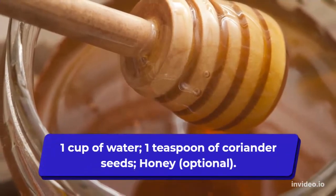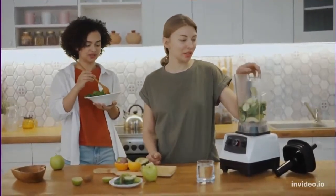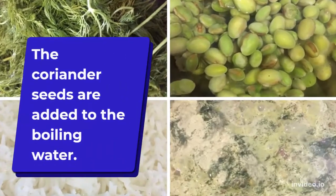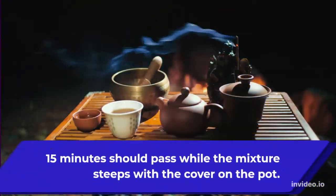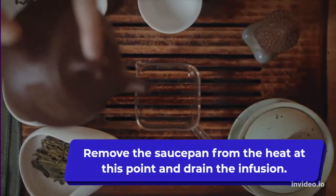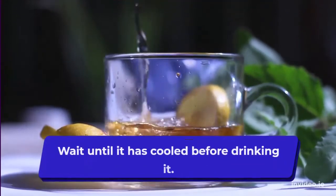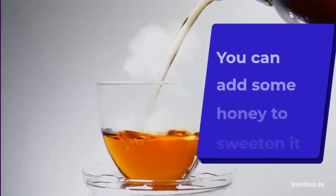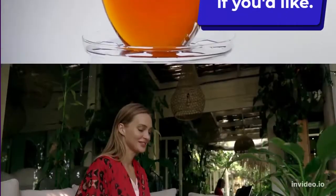What you will need: one cup of water, one teaspoon of coriander seeds, and honey, which is optional. Add the coriander seeds to boiling water and let the mixture steep for 15 minutes with the cover on the pot. Remove the saucepan from the heat, then drain the infusion. Wait until it has cooled before drinking it, and you can add some honey to sweeten if you would like.